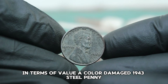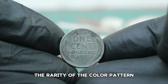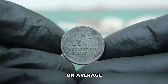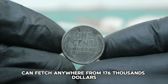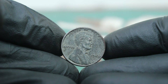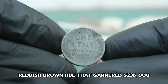In terms of value, a color-damaged 1943 steel penny without a mint mark can still hold significant worth in today's auction market. The value largely depends on the extent of the damage, the rarity of the color pattern, and the overall preservation of the coin's details. On average, a color-damaged 1943 steel penny without a mint mark can fetch anywhere from $176,000. In a recent auction, a color-damaged 1943 steel penny with a distinct blue patina sold for an impressive $200,000, and another with a rare reddish-brown hue garnered $236,000.